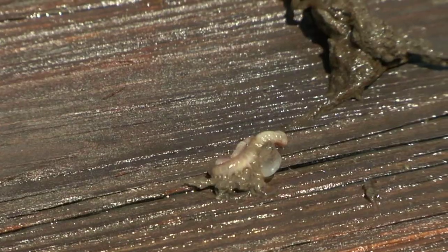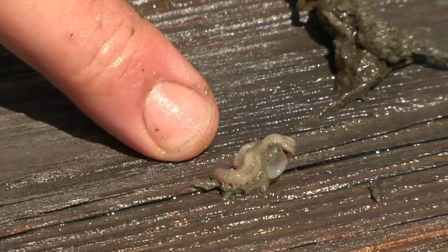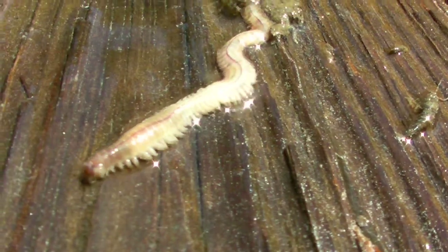One example is something called a polychaete worm. Polychaete — 'chaete' means little legs — so this means many-legged worm. This particular worm has tiny little feet, almost a little silly looking, and that's what it uses to move.